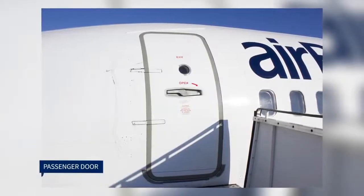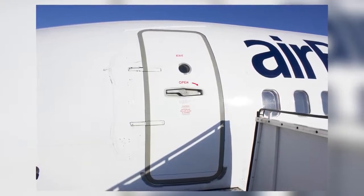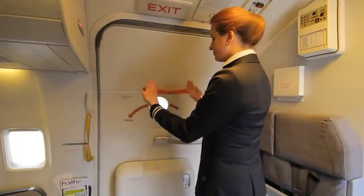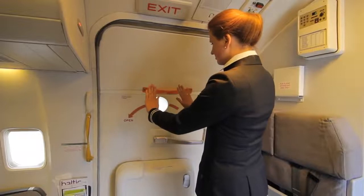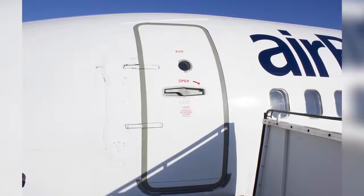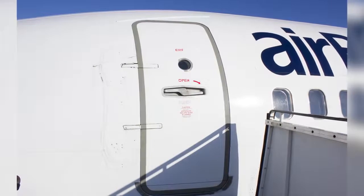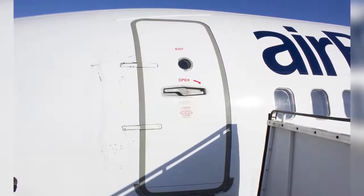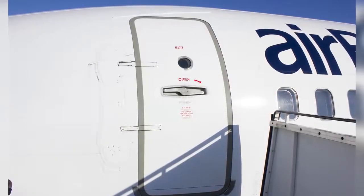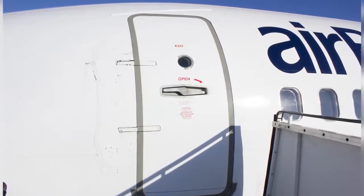Boeing 737 passenger door specifications. All doors are pressure plug type inward-outward opening doors. During opening, the door first moves inward and only then has to be pushed outward and forwards. Door L1 is spring assisted for easier opening. The doors operate on two hinges and use four roller type latches for positioning and locking. The door is held in the open position by either a mechanical latch on the upper hinge or a yellow latch on the door hinge beam, also known as a gust lock.